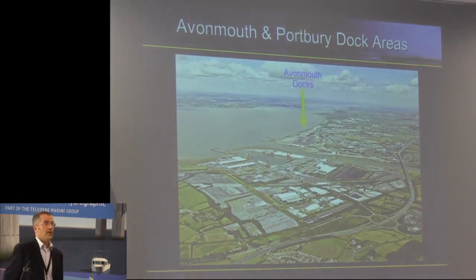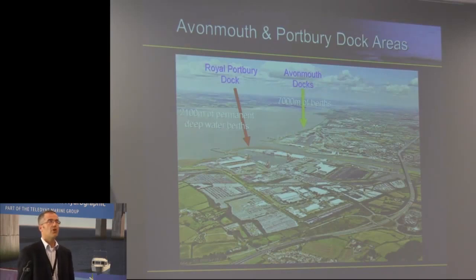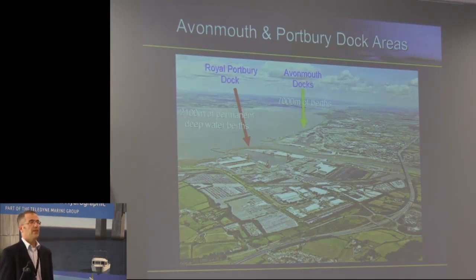Just to give you an overview of where we are: Avonmouth — we've got in the region of about seven kilometres of berths there. And at Portbury, we've got round about two kilometres of what we call deep water berths. Because it's an impounded dock, we can hold vessels in there up to a draft of 14.5 metres, and we have the facility to pump the dock up if we need it, obviously if we keep on top of our dredging programme.